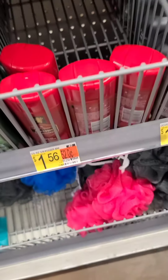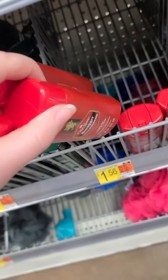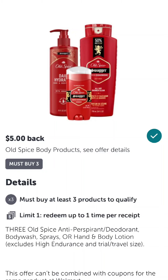Let's switch back to some easier deals. For this next one, grab three of these Old Spice shampoos in the travel section. They're $1.56 each. Pay that out of pocket and then scan your receipt to Ibotta. You'll get $5 back for buying three different Old Spice products, making all of them totally free and a moneymaker.